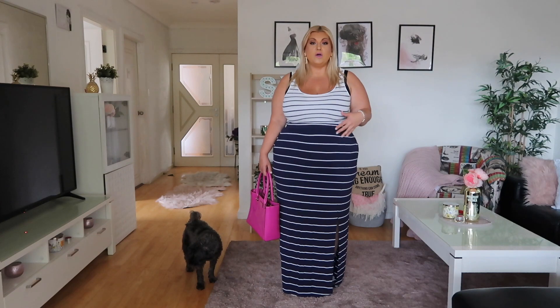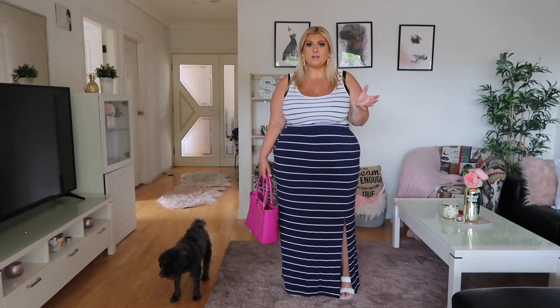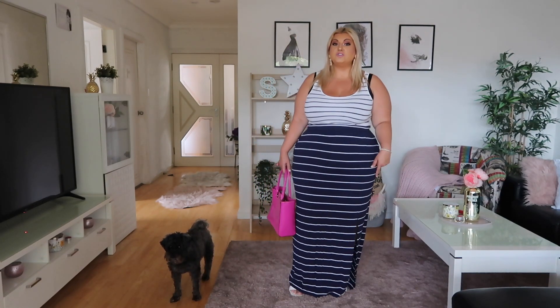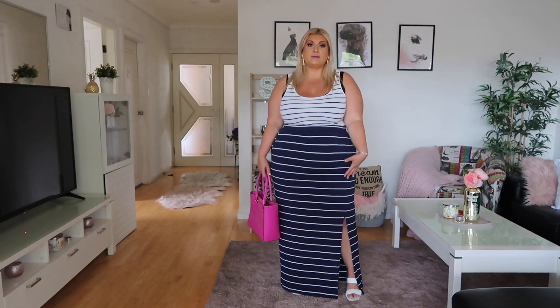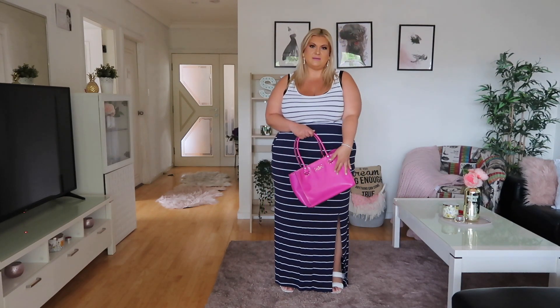It's totally a look I wear quite often. With the stripy skirt, you could also wear a plain white top, a plain yellow top, or a red top — lots of colors work. But I wanted to show you how you can wear stripes all the way down. I've put on some white heels because I think they look cute. I do also quite often wear sneakers with this outfit because they're so comfortable and you can walk around all day.